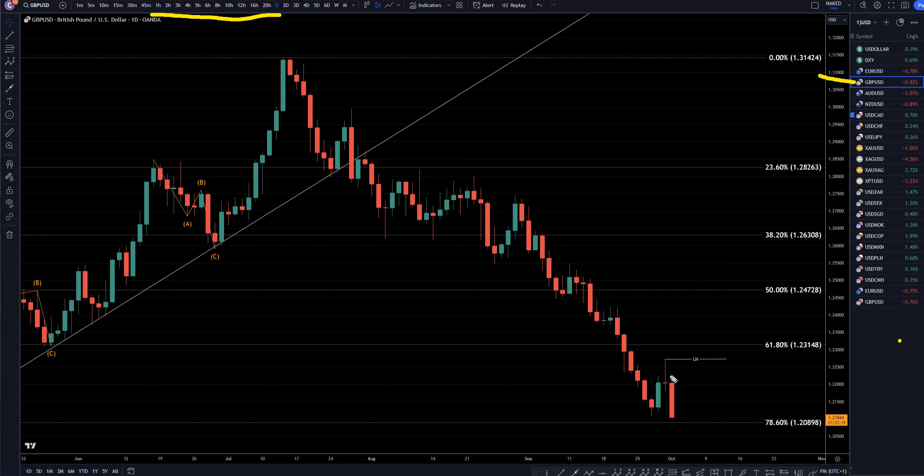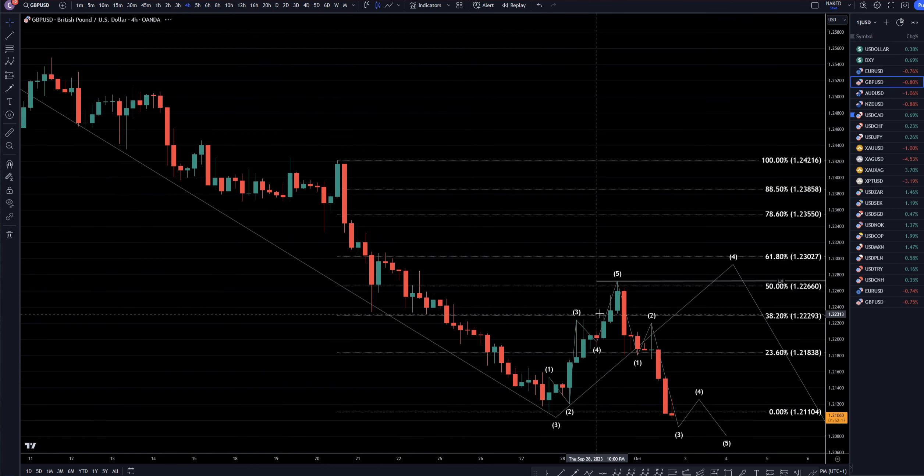Another big push down today. I do think this 1.2089 area is very likely, and now we do really have a 1, 2, 3, 4, 5 wave count complete. So I am expecting there's a very good chance that this new low we just made today will probably get broken, proving that this whole trend is over. Let's take a look at that on the 4-hour time frame.